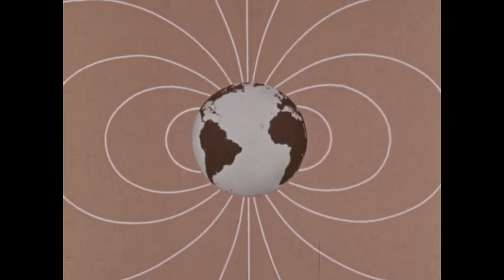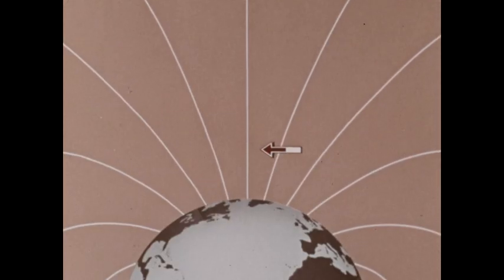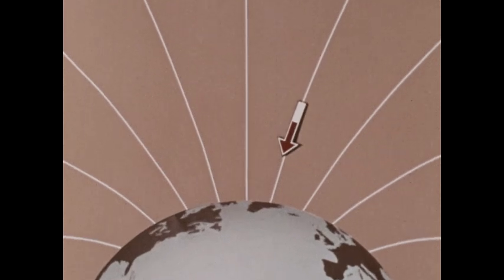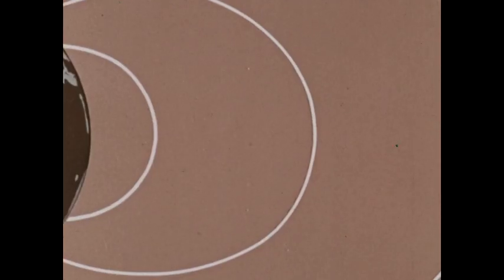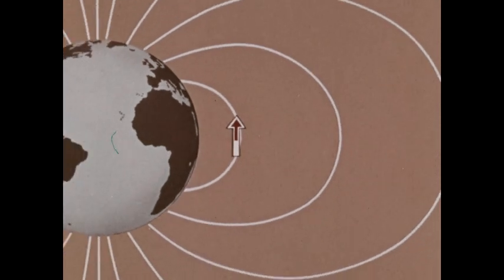Here is a simplified version of the lines of force of the Earth's magnetic field. A magnetic dipping needle near the north magnetic pole will come to rest almost perpendicular to the Earth's surface — the inclination is almost 90 degrees. Near the equator, the needle is almost parallel to the Earth's surface, with inclination about zero degrees, helping locate the magnetic equator.